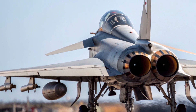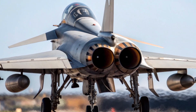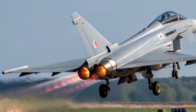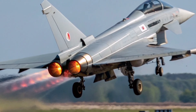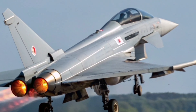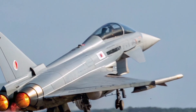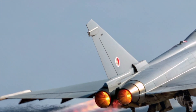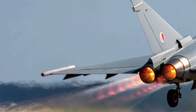In combat scenarios, the Typhoon now works hand-in-hand with other assets — the F-35B Lightning II, the E-7A Wedgetail AWACS, and ground-based command systems. Data from all these sources merges into the Typhoon's mission computer, giving the pilot a complete picture of the battlespace. This is modern warfare: fast, connected, and information-driven.